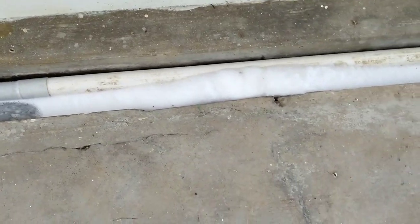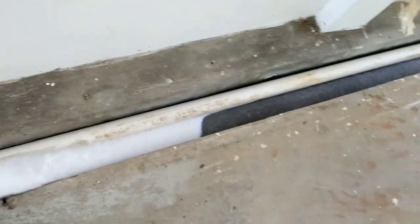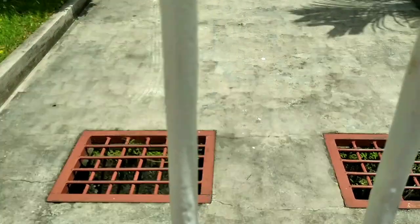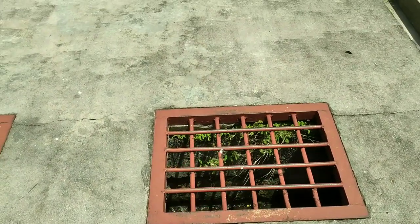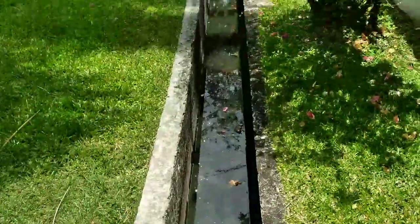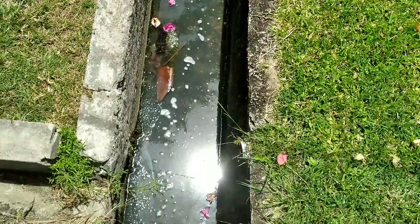I just noticed that the water from the machine drains out into the box drain at the side of the house, then that runs into the drain out by the street. This section of Guyana is actually below sea level, so the city is pretty prone to flooding. In fact, there was some serious flooding back in 2005. So I understand the need for the drainage system, and these box drains seem to be all over the city.